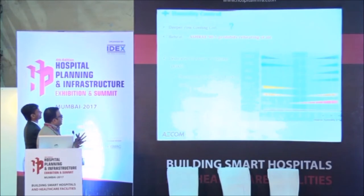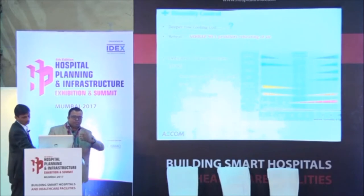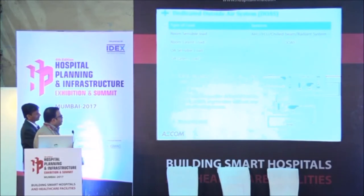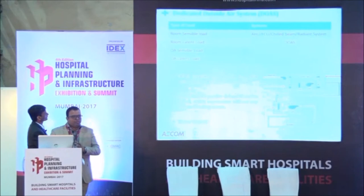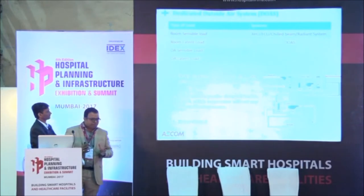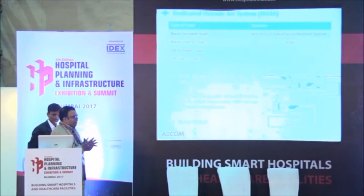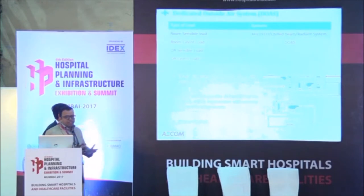The Dedicated Outdoor Air System decouples the sensible and latent load. There are two types of loads in the hospital: sensible loads, which is the external facade or skin load coming through solar, and latent load because of occupancy and outside air. What we do here is divide this load. Right now we have only a single system catering to both load types, but if we divide the load, we can have two different systems. The main agenda is better energy savings. If we have a separate system for sensible loads, we can raise the chilled water temperature, which gives better energy savings for the chillers.